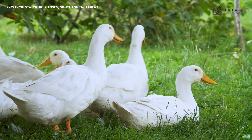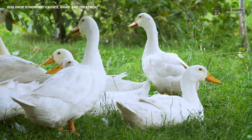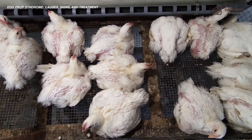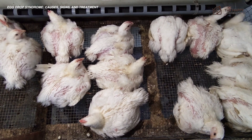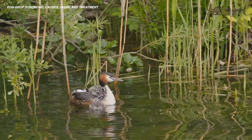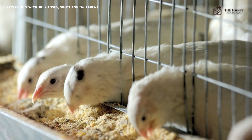The egg drop syndrome 76 virus usually affects wild and domestic ducks and geese. It can also affect chickens of all ages and breeds, but it's more severe in broilers and brown egg layer breeds. There are also cases where it was found in coots, grebes, owls, herring gulls, storks, swans, and quail.